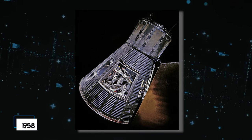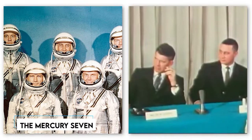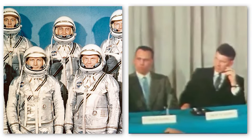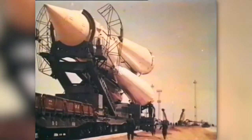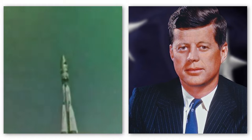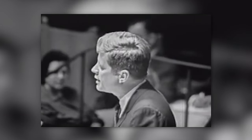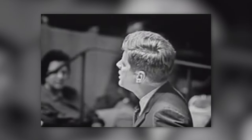In response, the United States, under the administration of President Dwight D. Eisenhower, announced Project Mercury in 1958. This initiative aimed to establish America's dominance in space exploration. The Mercury 7, a select group of astronauts carefully chosen for their skills and courage, became the face of America's quest to conquer the unknown. However, the Soviet Union had an ace up its sleeve in the form of Yuri Gagarin. On April 12, 1961, Gagarin achieved a monumental feat by becoming the first human to orbit the Earth aboard Vostok 1. This triumph prompted President John F. Kennedy to declare that the United States would put a man on the moon and return him safely to Earth before the end of the 1960s.